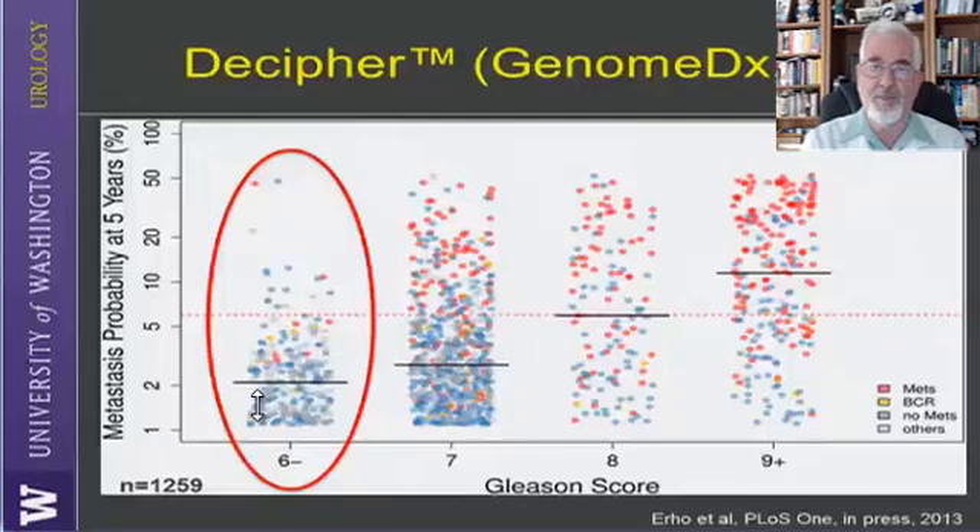Here is an example where Decipher helps predict which patient will be in trouble after radical prostatectomy. Looking at Gleason scores 6, 7, 8, and 9, there is increasing probability of disease progression as shown by the dashed line. But within each Gleason level — even low Gleason — there are patients at higher and lower risk as defined by the Decipher score. Even with a low Gleason score, Decipher may show you are at higher risk, comparable to someone with a higher Gleason score.